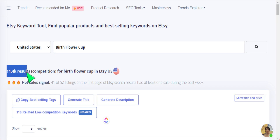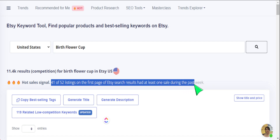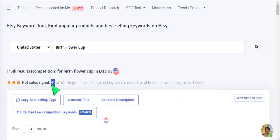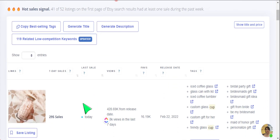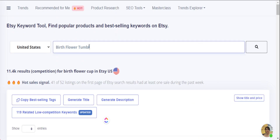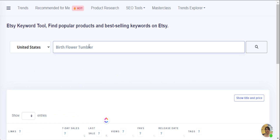Notice what happens when we search up this micro niche term — the competition drops significantly compared to our initial broad search of 'tumbler' which returned 2.46 million results. That's the benefit of this strategy: not just looking for bestseller products, but finding micro niches we can redesign in our own unique way. Here in Insight Factory we have a live competition count showing 11,400 search results — very low competition — and we still have a hot sale signal visible.